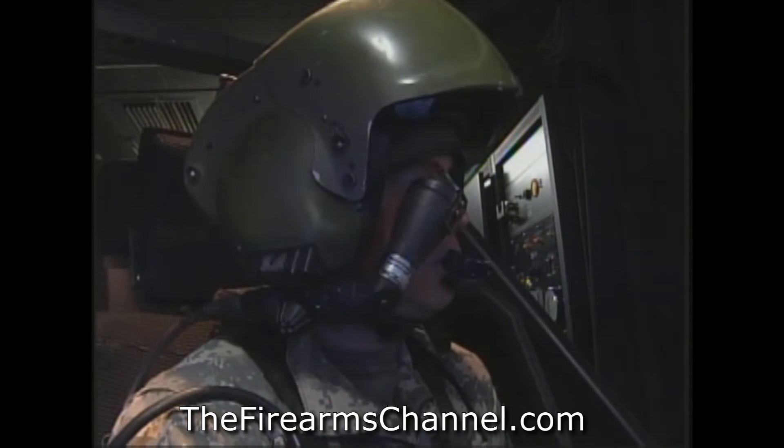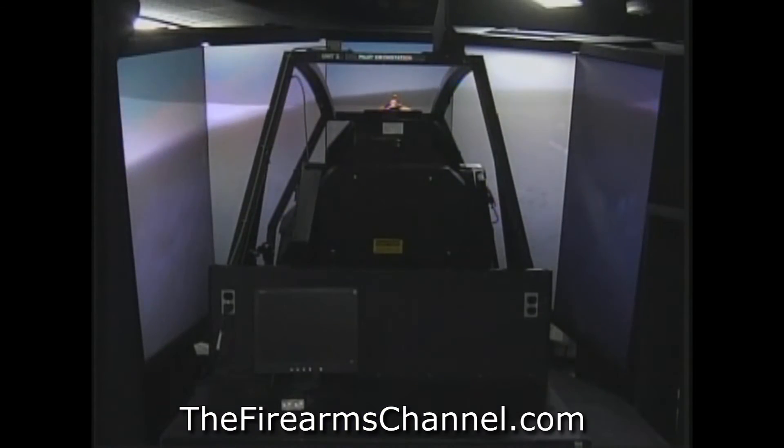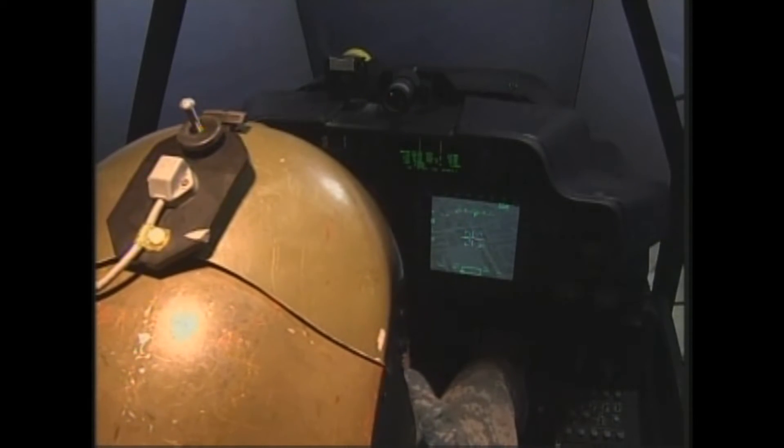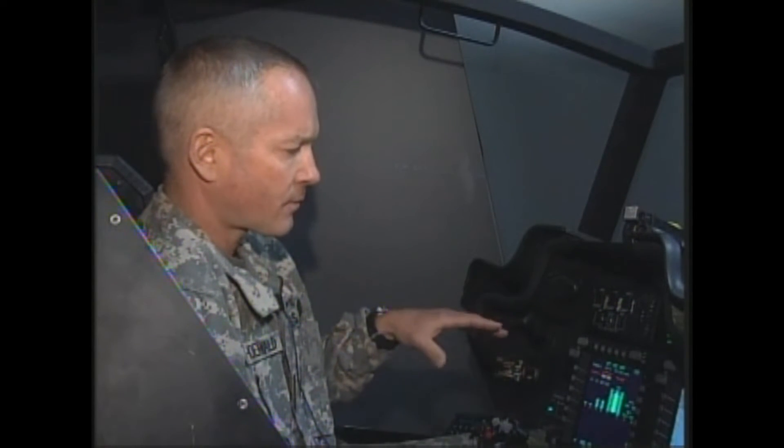Chief Warrant Officer 4 Karl Schoenwald, a TAC standardization instructor pilot, says the transition from simulator to the helicopter is seamless. The cockpit is exactly the same cockpit that you have in the actual aircraft. So if you transfer from here into the airplane, it's like you were in the airplane when you fly this. So it greatly improves your proficiency and your situational awareness in the actual aircraft.